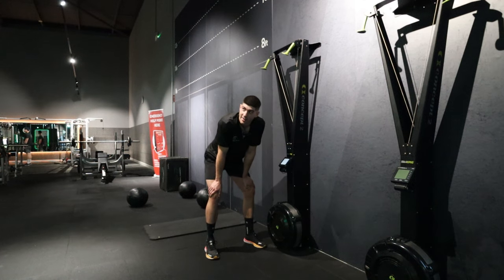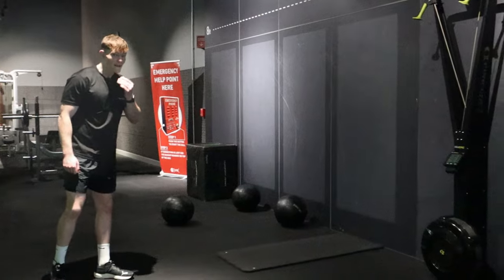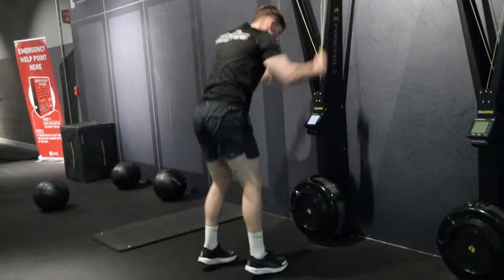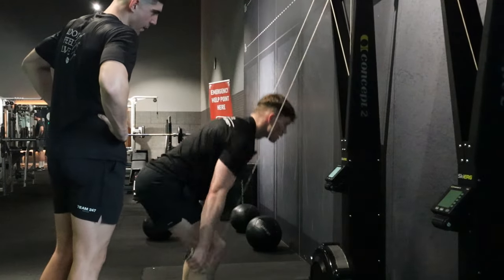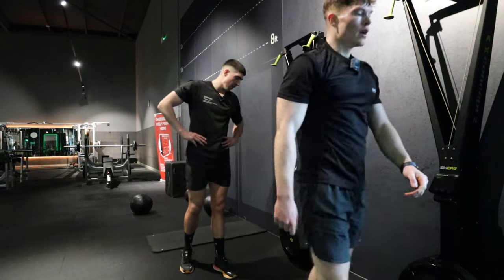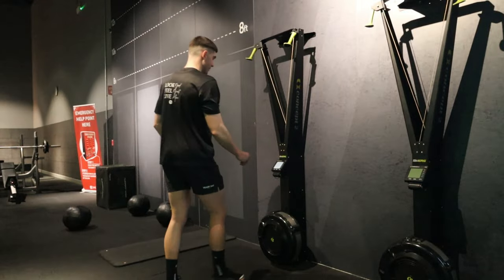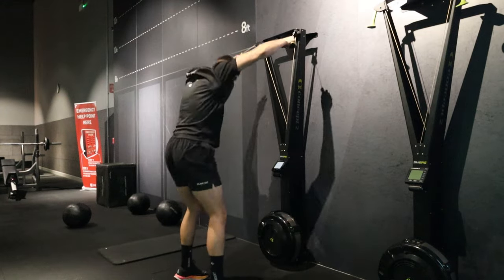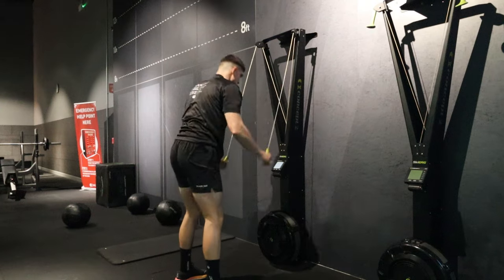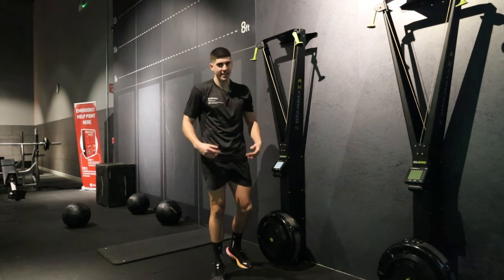1K for time - my prediction is 3:37 for Ethan. 3, 2, 1, go! About 1:47 pace. Keep using that height, stand tall. Time - 3:53.5. Then you've got to do that and run 7K and do 7 more stations. It's tough. Only fair I'll have a go too.